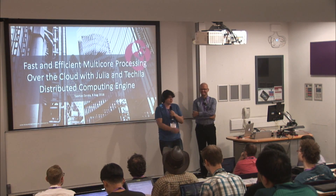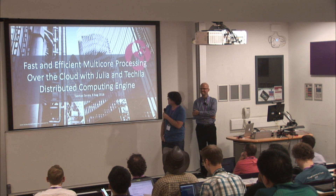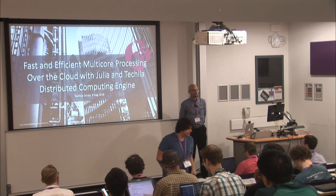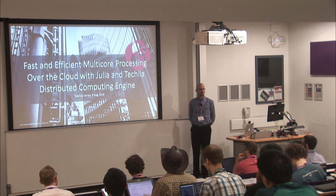Hello everyone, right here is Thomas and he will tell you about fast and efficient multi-core processing over the cloud with his distributed computing engine. Yes, hello all, my name is Tuomas Eerola — Thomas, whatever you want to say.